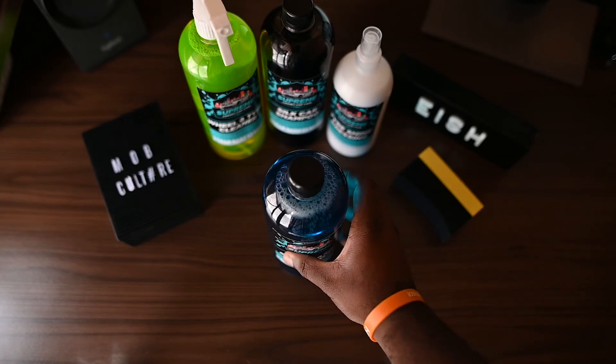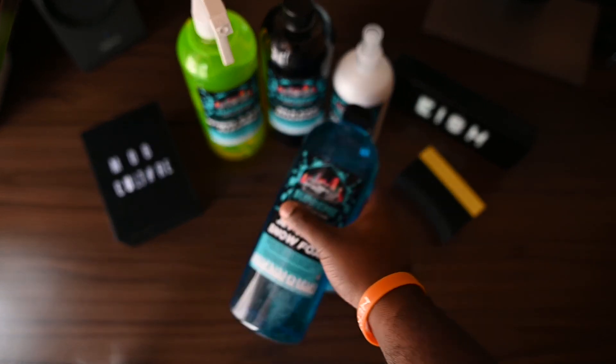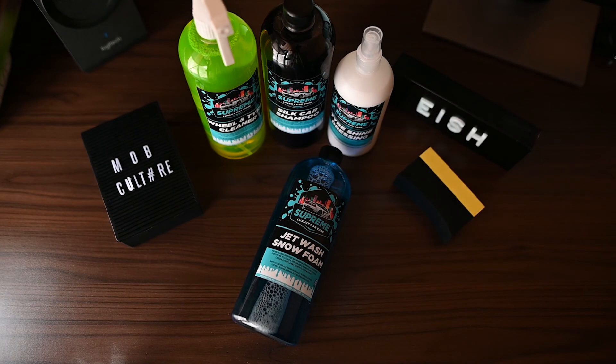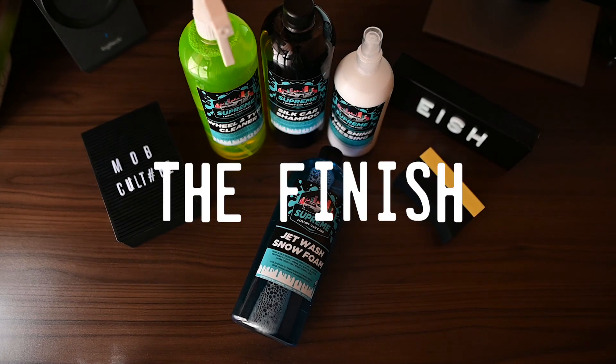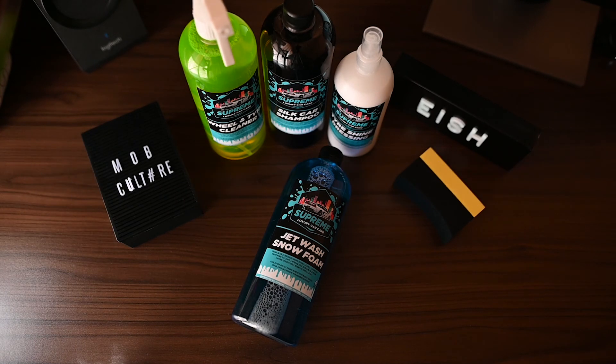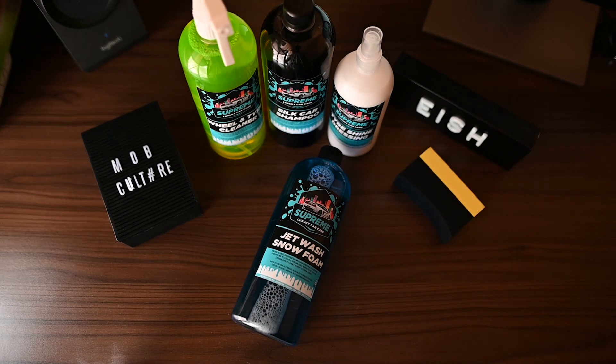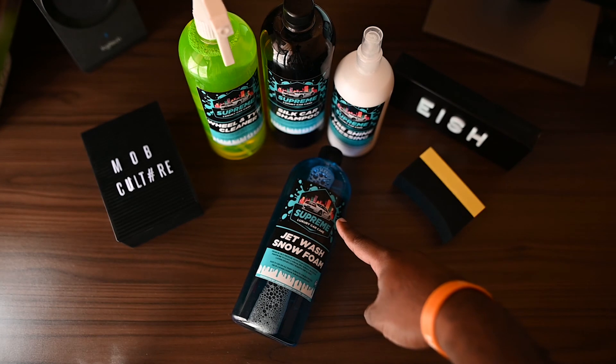I'm breaking shampoos up into three categories: one, foam; two, the gloss finish after the wash; and three, affordability. This is going to be the best advice I can give you. We're going to have a meter ranking zero to ten, and we're going to give a total score out of 30, and we're going to start washing with that.